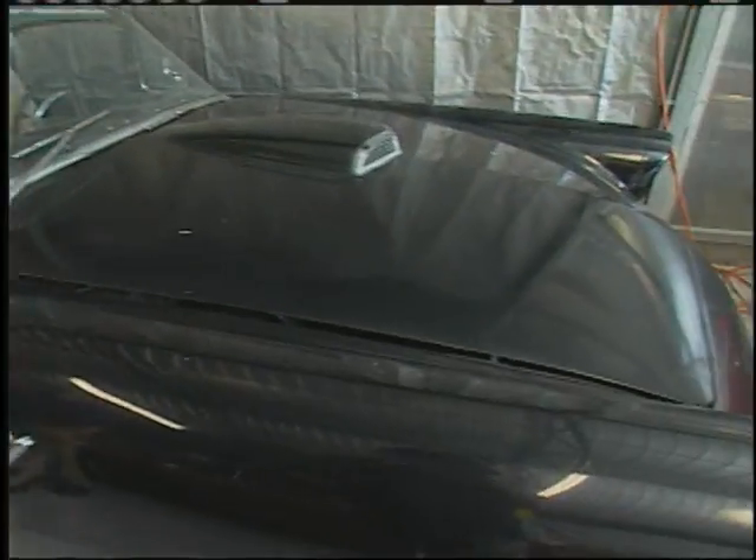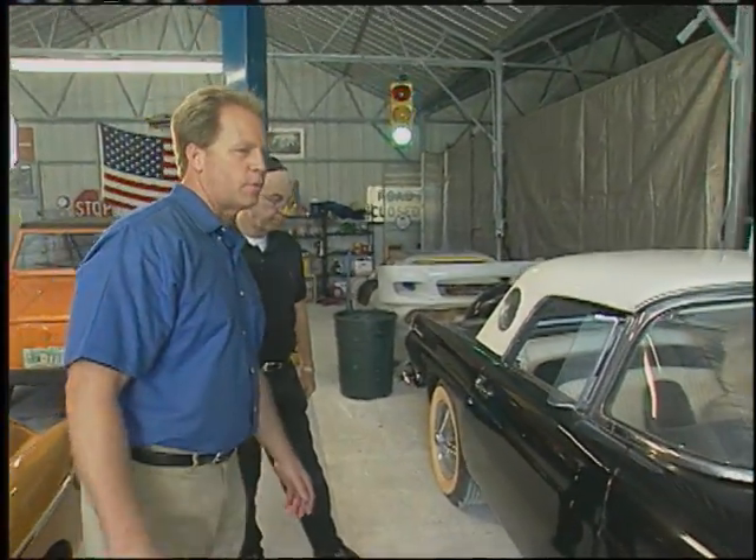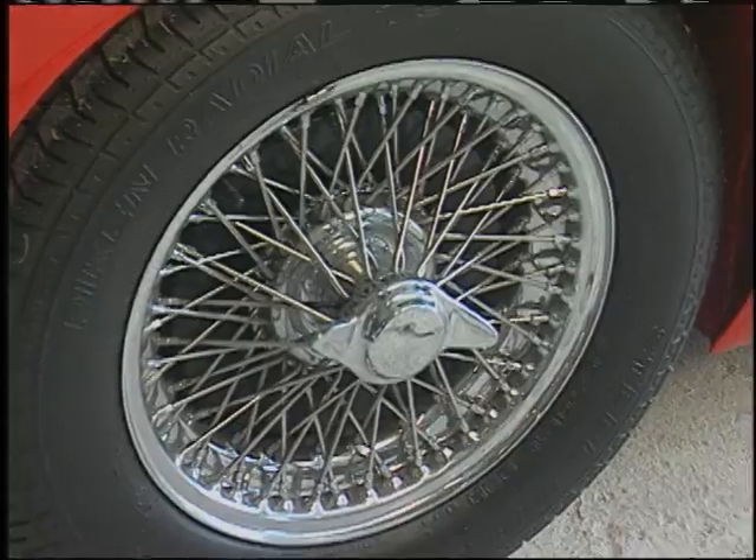It looks like a good candidate for a restoration — it's very complete and in good shape. These are iconic, classic American cars, the '56 Ford Thunderbird.